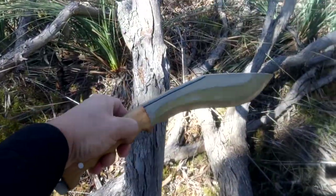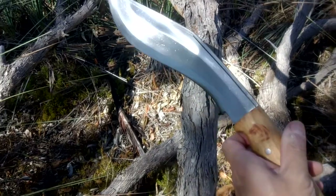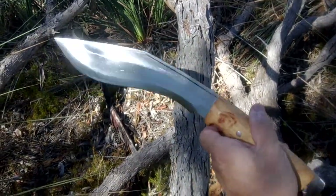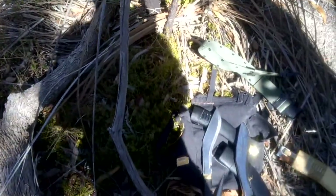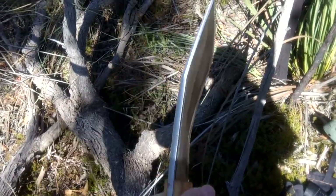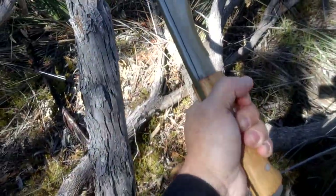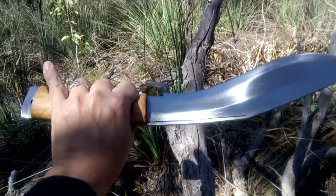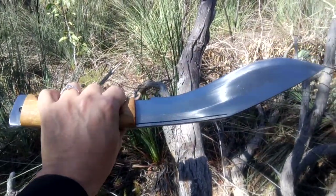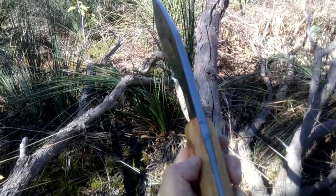While I wouldn't have any problems using this as a chopping tool in a forest like this, tactical deployment might be an issue because it really is quite heavy. Unlike my jungle service number two, which is light enough to swing as a fighting knife, this one takes a lot of getting used to. On the other hand, if you land a blow on an enemy with a blade this heavy, there will be significant consequences.